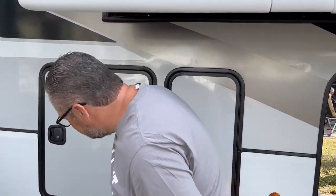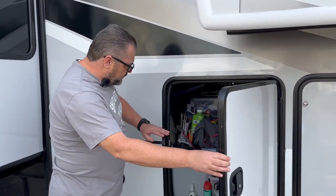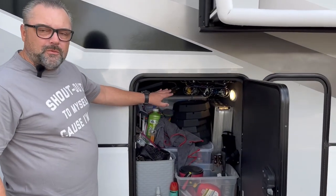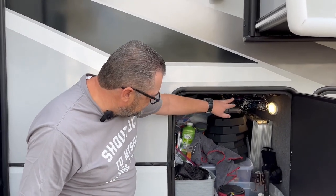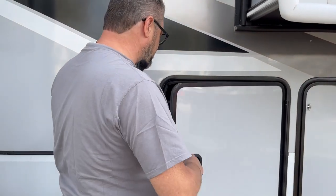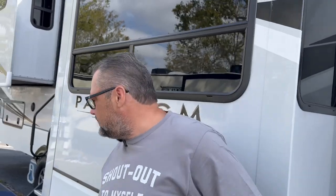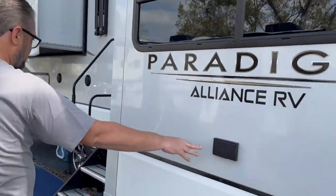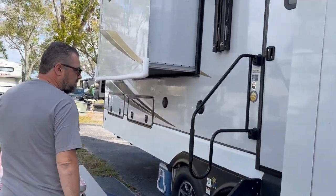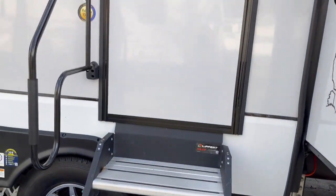Unlike our old camper, we actually have an abundance of storage. In here, this goes kind of all the way through — I have my fishing poles mounted up top, my drying towels. These are all slam latch doors. We have outlets on the outside, the leopard steps, and the double warnings.